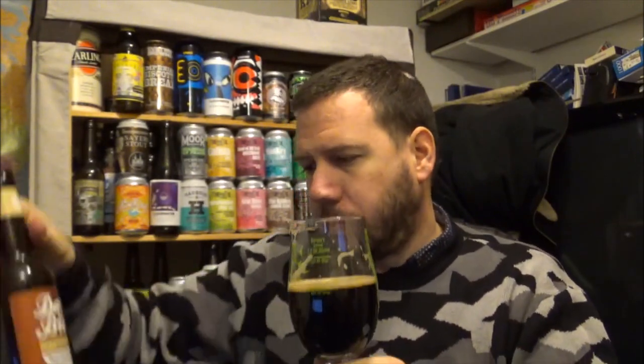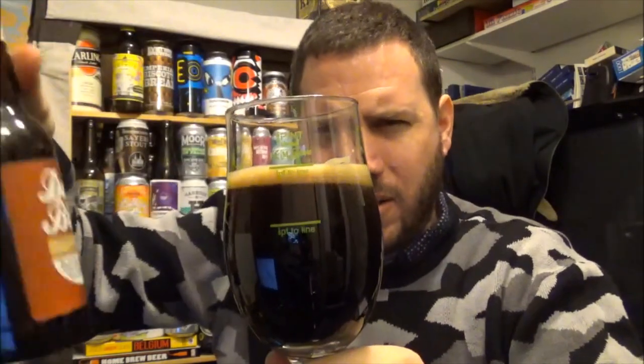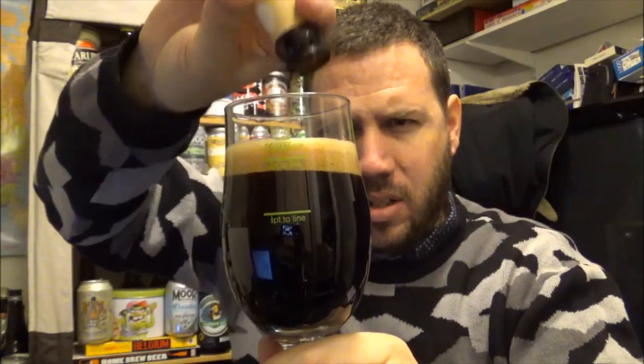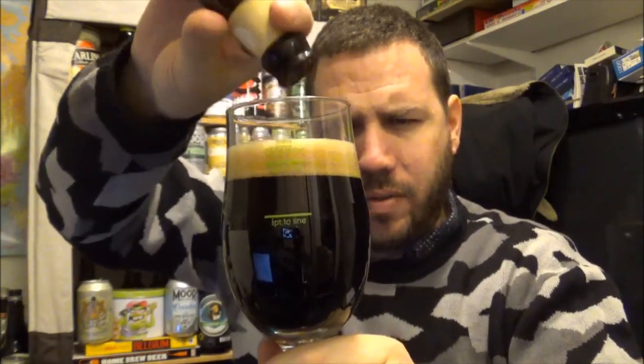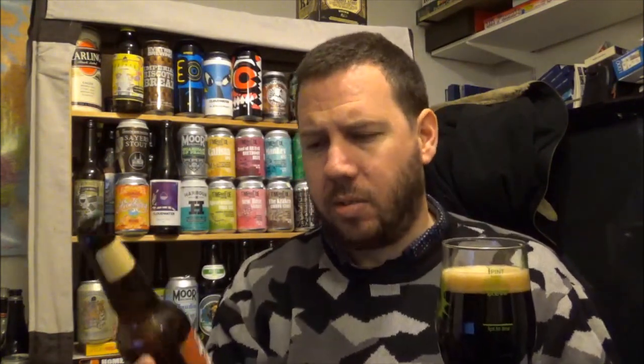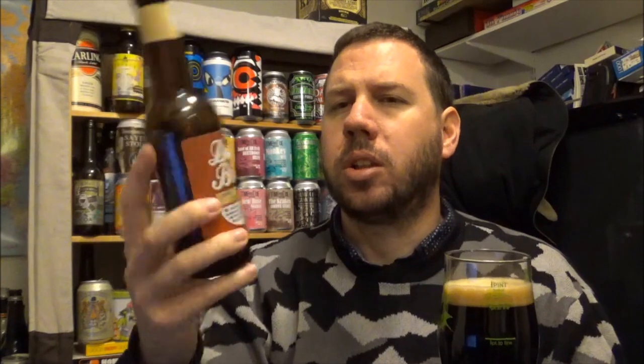I thought I'd get this out of the way fairly sharpish, with it being a low ABV, although it's this style of beer. I've just done a Vermin Tea Party review and now I'm drinking the Dark Brew. What's it say on it? American Summit hops, infused with rich chocolate malt, and hints of vanilla, liquorice and caramel.